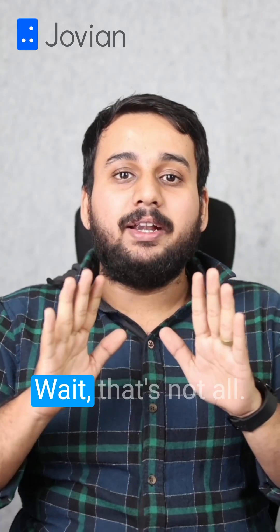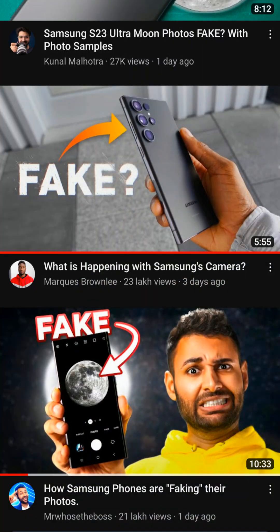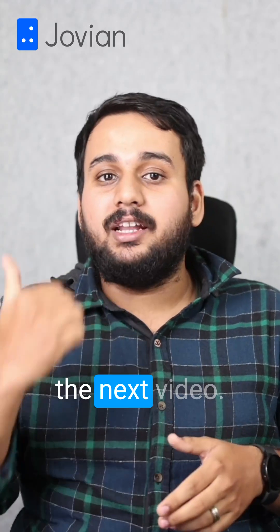Excited about Friday? Wait, that's not all. Samsung was in the news this entire week about its fake moon images in the flagship smartphone cameras. If you want to know more about it, make sure to watch the next video.